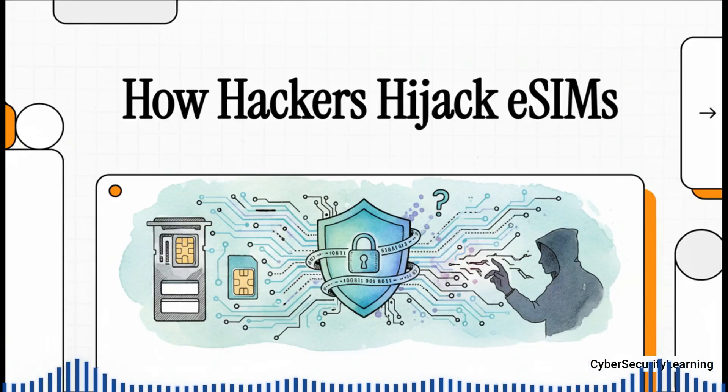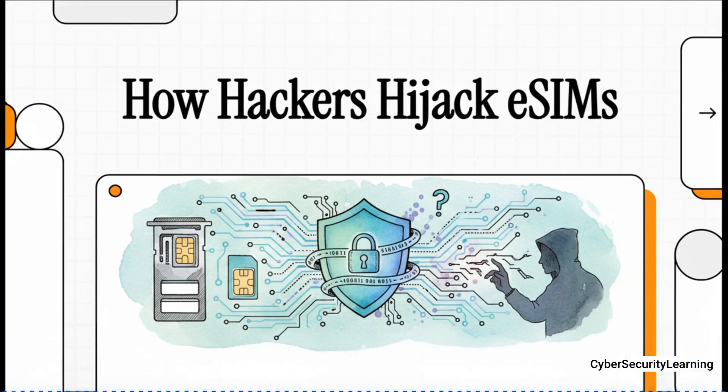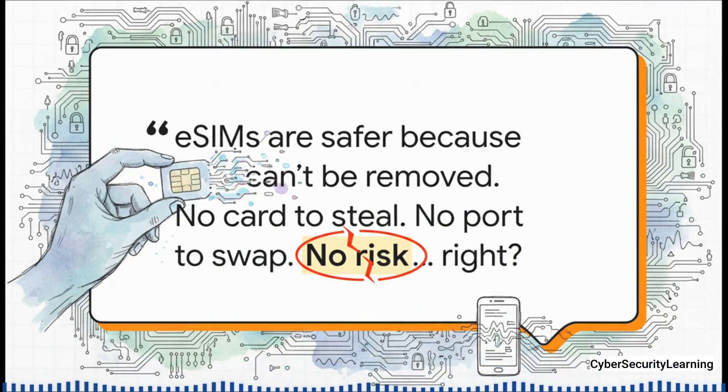So you've probably switched to an eSIM, and you're feeling pretty good about it, right? It makes sense. A hacker can't physically steal a little plastic chip that isn't even there. On the surface, it seems like a total security upgrade. And yeah, that's the common wisdom you'll hear everywhere. No card to steal, no port to swap. The logic seems totally solid.